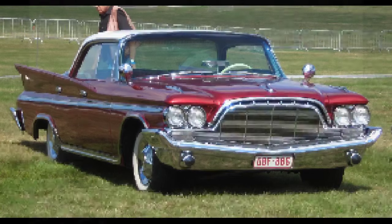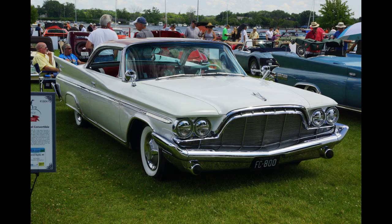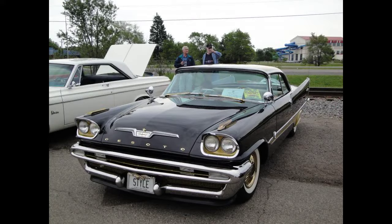Those not equipped with the fuel injection unit received dual quad carburetors. The shortened model year, combined with the effects of the 1958 recession, dropped Adventurer production down to 432 units — 350 hardtops and 82 convertibles — a 78% drop in sales compared to 1957. However, DeSoto itself was in the midst of a sales free-fall, and all series production was off brand-wide.